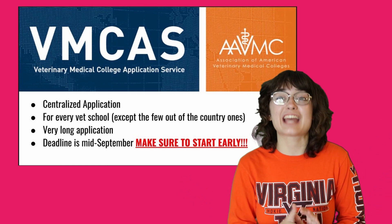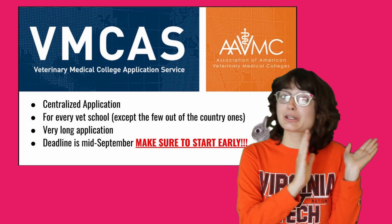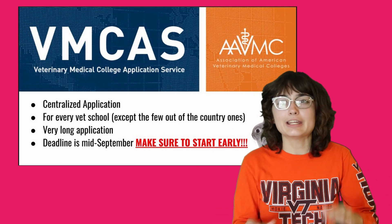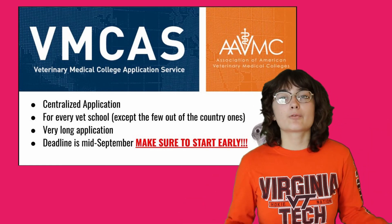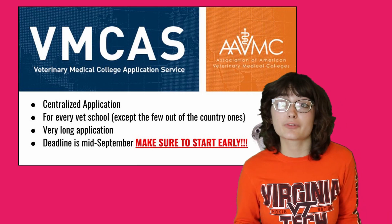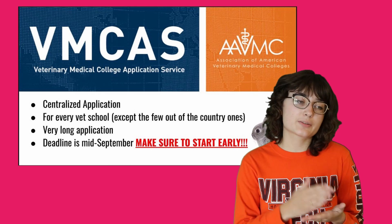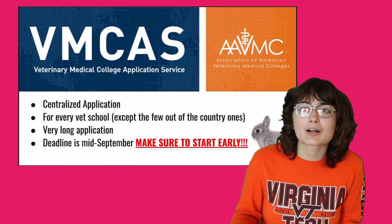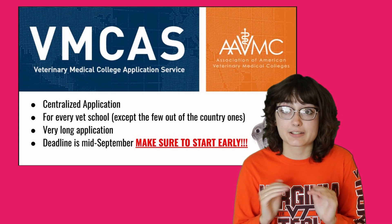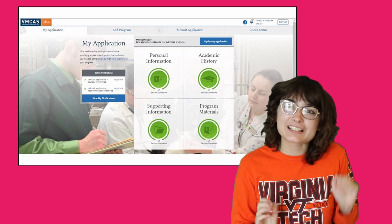The next step is actually doing the application process, which is through the VMCAS. If you didn't know, VMCAS is a centralized application — you fill out one application and it goes to all of the schools you pick. A couple of oddball schools not in the continental United States may require separate applications, but for the most part it's all within VMCAS and it's very organized. One important thing to note is that VMCAS has a very strict deadline in mid-September — they will not take your application after that deadline. If your application isn't complete, they'll just say sorry, apply again next year. So start as early as possible and aim to submit by the second week of August at the latest.